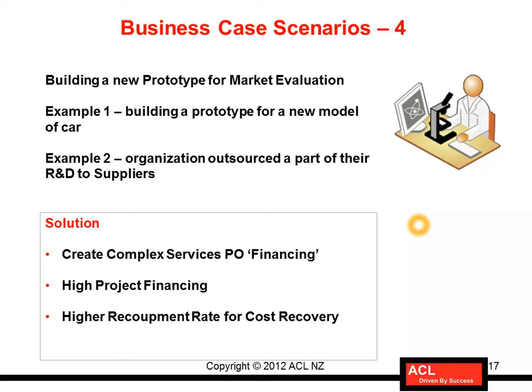This is another business case scenario for building a new prototype for market evaluation. As an example, consider building a prototype for a new car model which is not yet in the market, and the company is simply evaluating whether it will be successful. They have the designs and want to build a prototype, so they approach a supplier who specializes in providing these services.